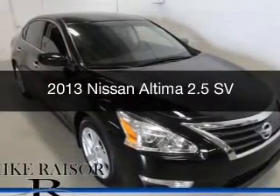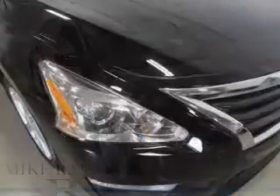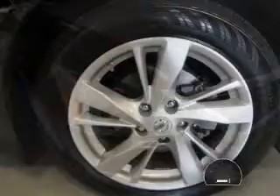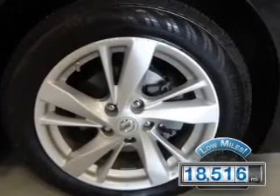This is a used 2013 Nissan Altima, powered by front-wheel drive, a 2.5-liter four-cylinder engine, and a continuously variable transmission. With fewer than 20,000 miles, this vehicle has a long road ahead.